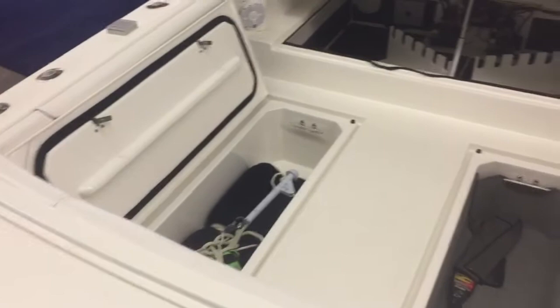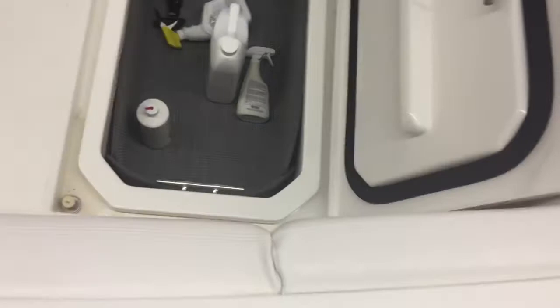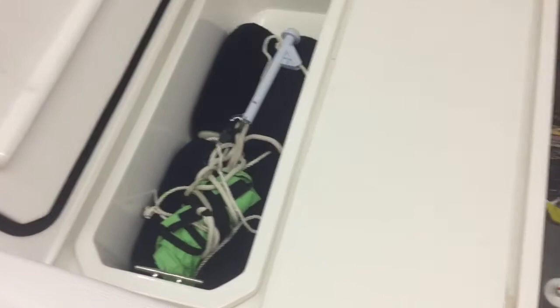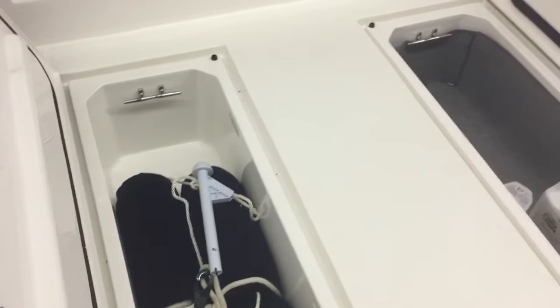Looking into the boat here, standing out in the bracket, we've got the two in-deck fish boxes. The owner had a liner made in the starboard one — he wasn't using that for fish, he was using it for storage, just to keep things nice and tidy. The one on the port side, right now we've got four fenders in there to give you a little idea on the size.